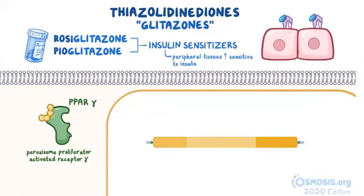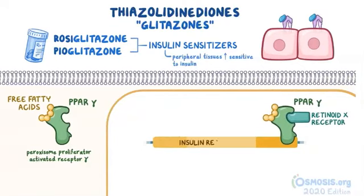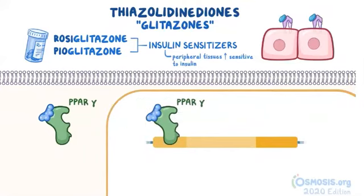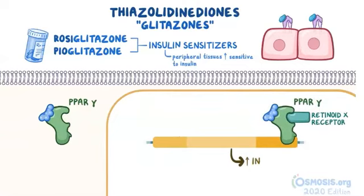Normally this receptor is activated when ligands like free fatty acids bind to it, after which it binds to DNA and another receptor known as the retinoid X receptor. This complex is then able to regulate the transcription of many insulin-responsive genes. In particular, it increases insulin sensitivity in adipose, liver, and skeletal muscle. The medications rosiglitazone and pioglitazone are synthetic ligands that can bind to the PPAR gamma receptors in the same way as the natural ligands, which leads to increased insulin sensitivity. In fact, these medications have been shown to increase insulin sensitivity or glucose uptake in peripheral tissues by 30-50%.